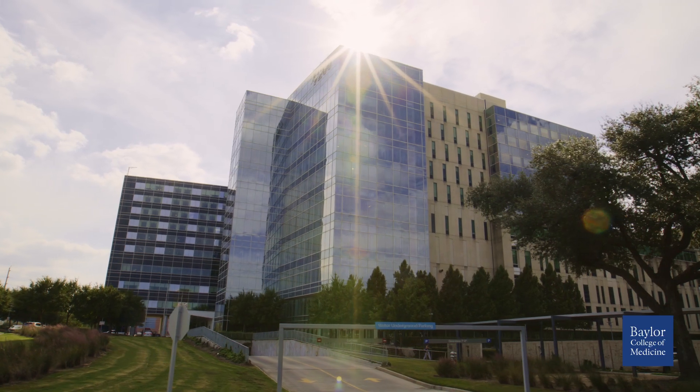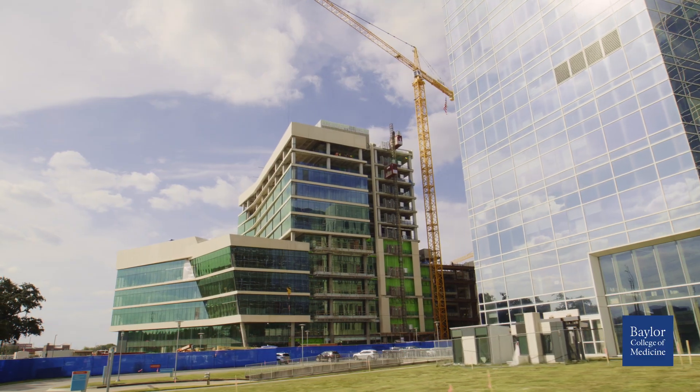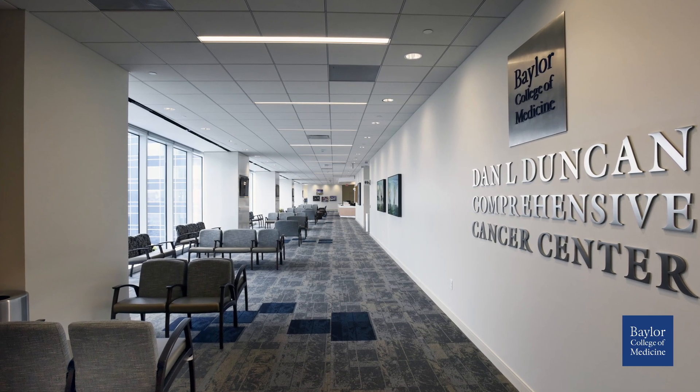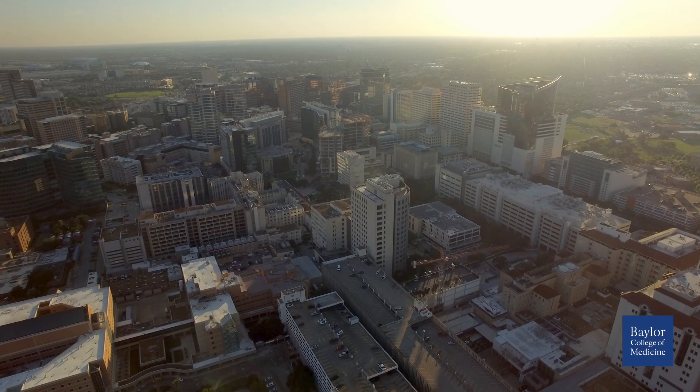The McNair campus is an exciting new development here at Baylor. This is a new hospital that's going up and a new outpatient imaging center. It's going to house some of our premier service lines at Baylor College of Medicine including neurology, neurosurgery, cardiovascular care, transplant, and importantly the Dan L. Duncan Cancer Center, which is an NCI designated cancer center housed here at Baylor College of Medicine. I see tremendous opportunity as we move forward here at Baylor College of Medicine to really get involved in the cutting edge of healthcare.